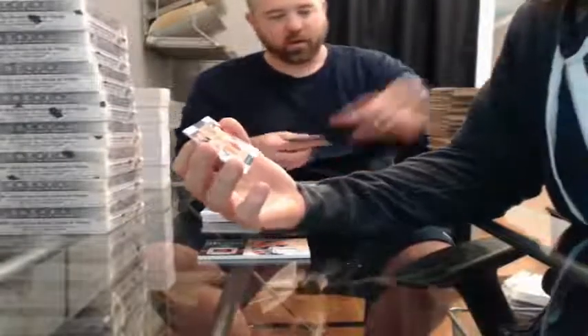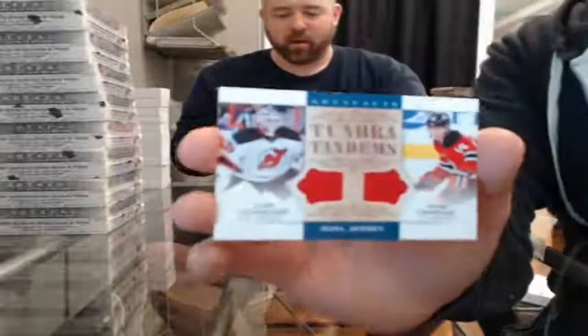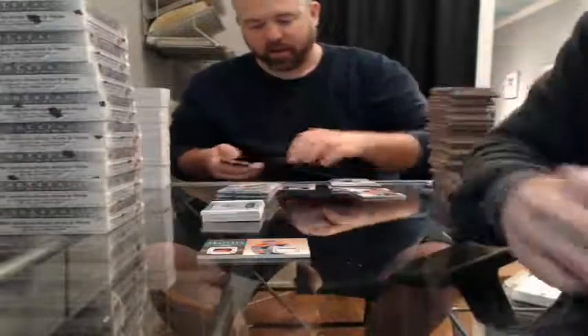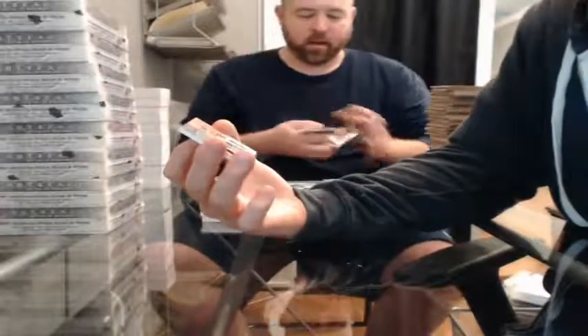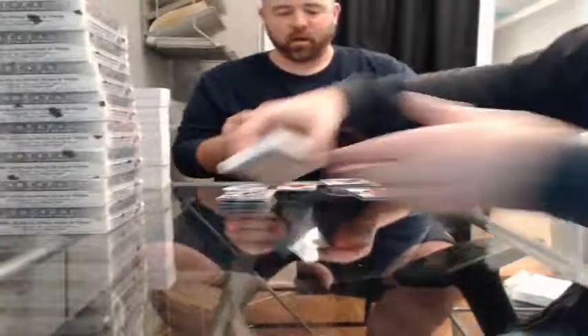Tundra Tandems dual jersey — Corey Schneider and Adam Henrique for the New Jersey Devils. Boo! Tundra Tandems Treasured Swatches, 35 of 36, for the Edmonton Oilers — Simon Gagne. Next box.